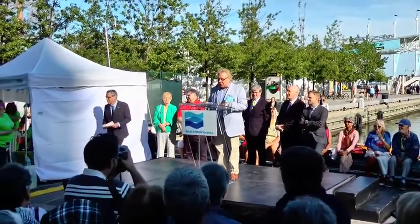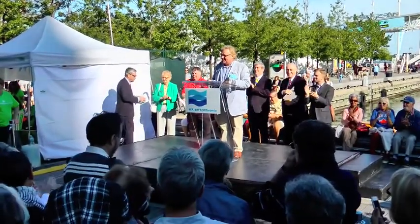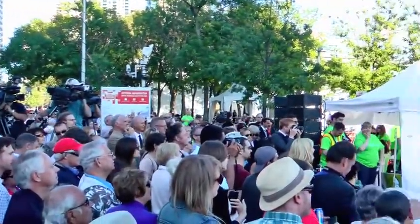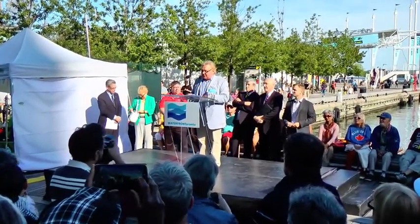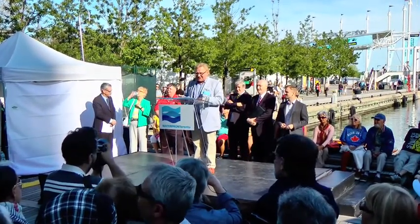Welcome on this fabulous Toronto evening to your brand new Queen's Quay. I'm Mark Wilson, chair of the Waterfront Toronto Board of Directors and emcee today. Let me start by thanking all of you for coming. I know many of you have been waiting for this moment — it's finally here after two and a half years of construction.